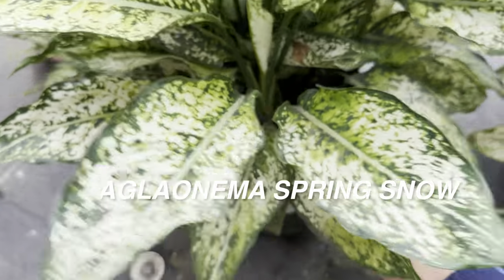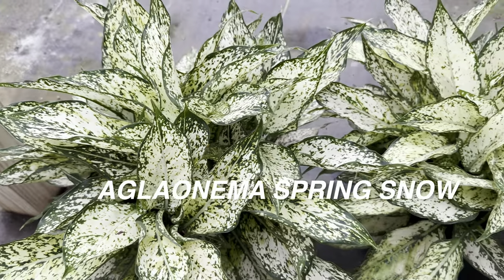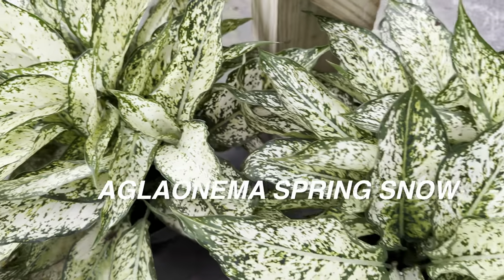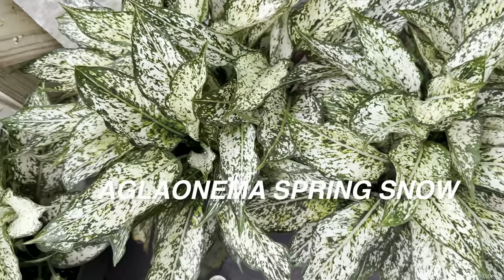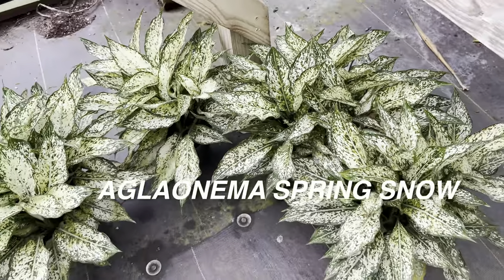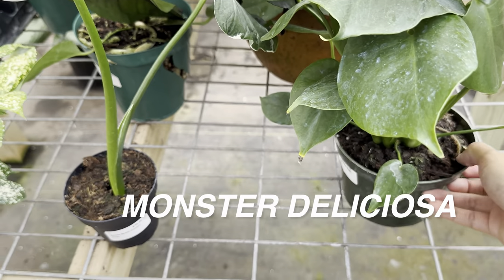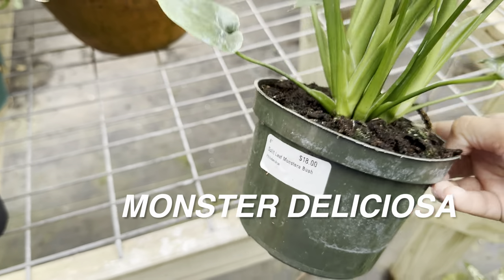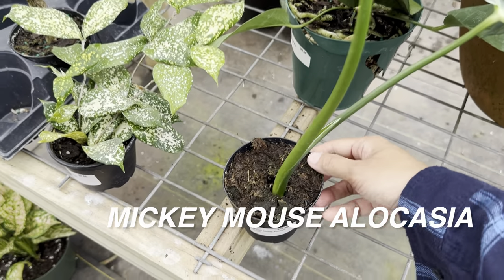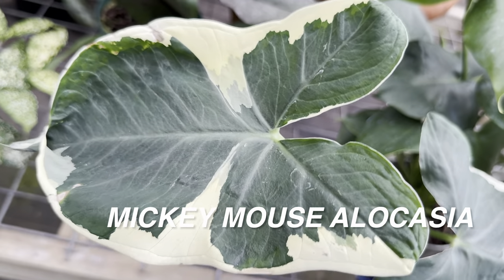Speaking of color interest, here's an aglaonema 'Spring Snow' for $45 — not bad considering aglaonemas take a while to reach this size since they're slower growing. They are still my favorite plant to grow because of the colors, stem colors, leaf shapes, and all the varieties. This one is gorgeous — it can literally light up a dark space in your home because it doesn't revert its variegation and can tolerate lower light conditions. With aglaonemas, you definitely do not want to overwater — that's really the only way you can kill one. They can tolerate being underwatered.